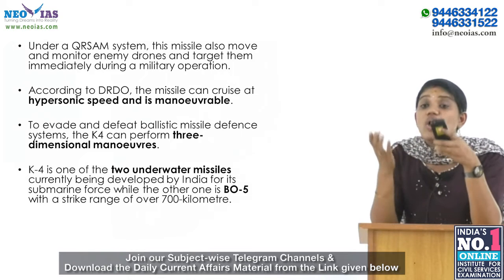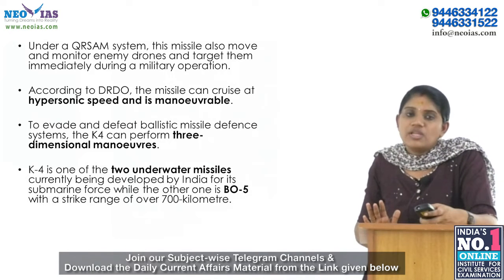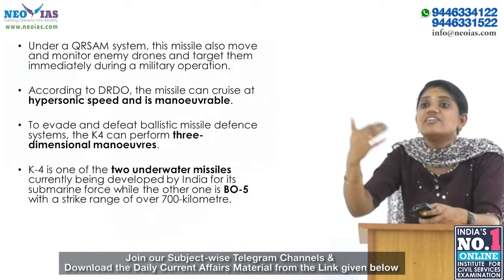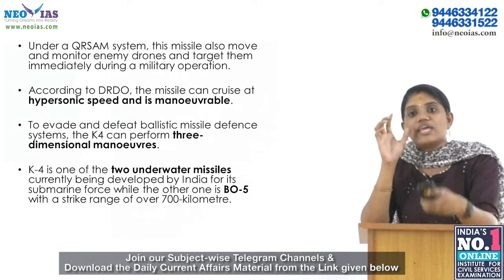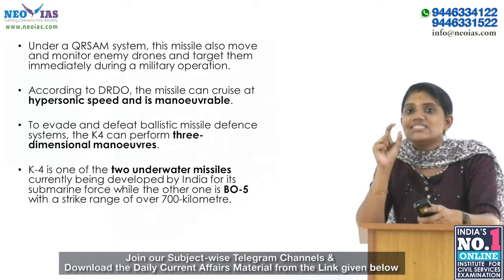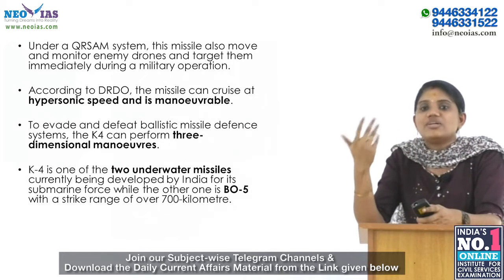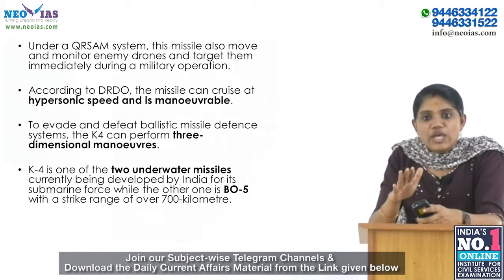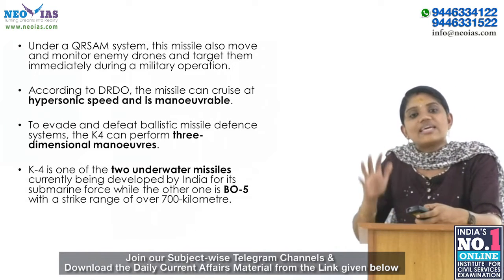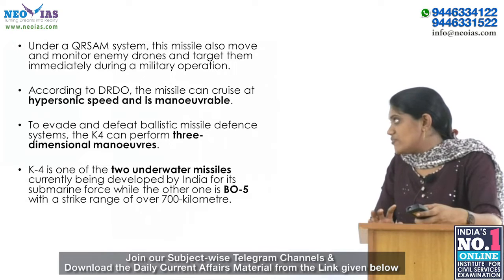The K4 is one of two underwater missiles currently being developed by India for its submarine force. The other is B05, which has a strike range of over 700 kilometers. The K4 will be deployed on the Indian Navy's indigenous INS Arihant-class nuclear-powered submarines. The K-series missiles are named after former President Dr. A.P.J. Abdul Kalam. DRDO has also begun research on K5, which has a target range of 5,000 kilometers. The K15 missile is also known as the Sagarika missile.